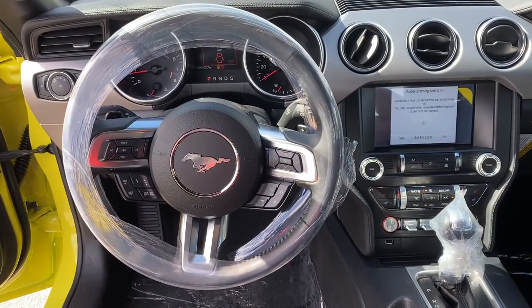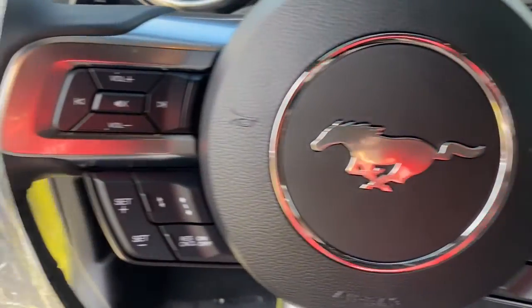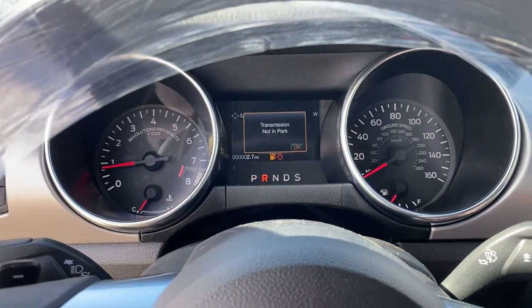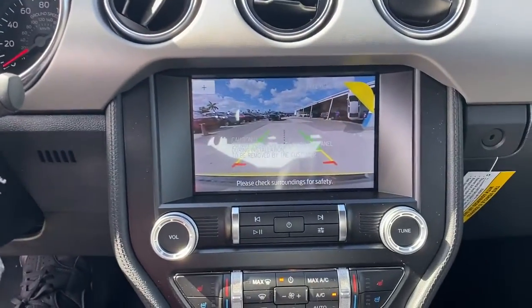Legendary meets modern in this smart, powerful Mustang. Take it out for a road test and sample a truly personalized driving experience. Our professional team will make it the best part of your day. Thank you.